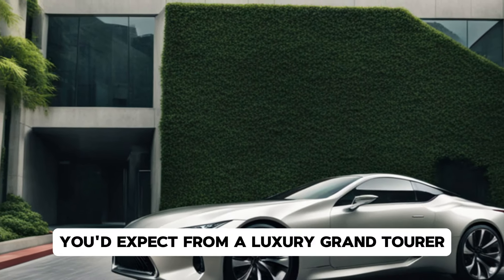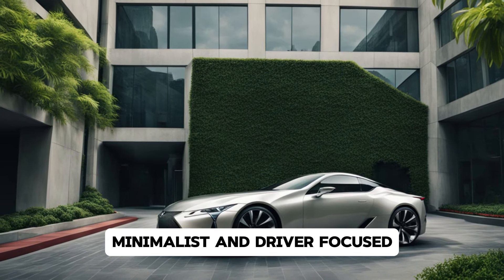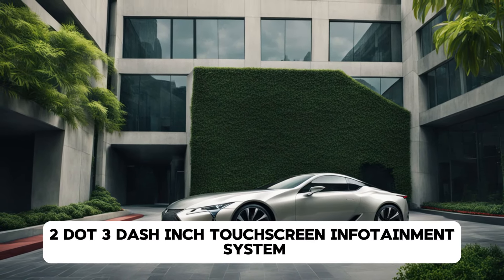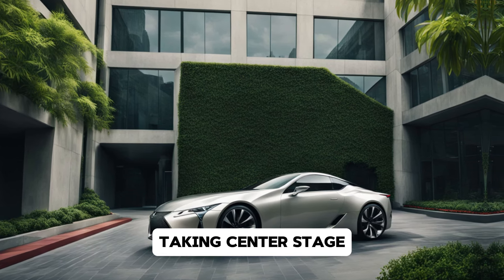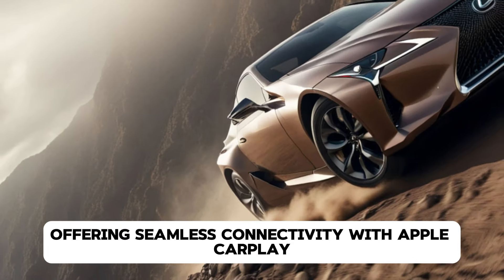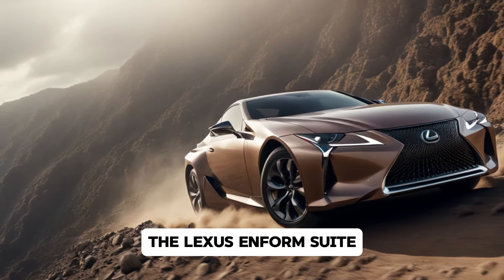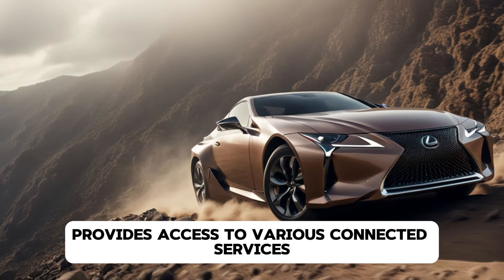Lexus has also refined the aerodynamics for 2025, improving airflow over the body and reducing drag. This not only enhances performance, but also contributes to a more athletic, sportier appearance. Moving around to the sides, you'll notice the sharp character lines that accentuate the car's low, sleek profile. The 21-inch alloy wheels on the high-end models add to the overall aggressive yet refined look.